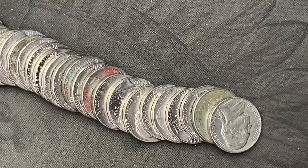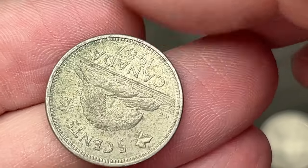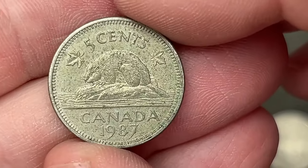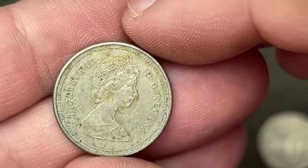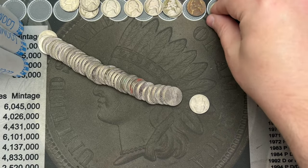Roll number 41 — I've got a foreign coin here. It is a Canadian. That is the 1987 Canadian nickel. I am five Canadian cents richer.